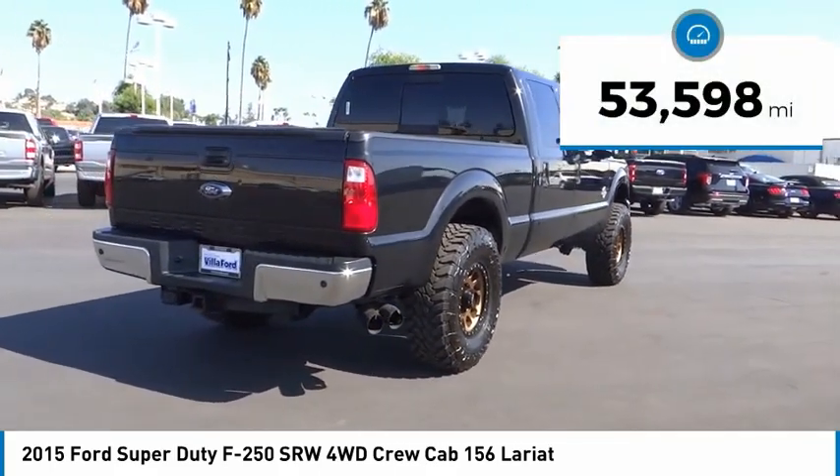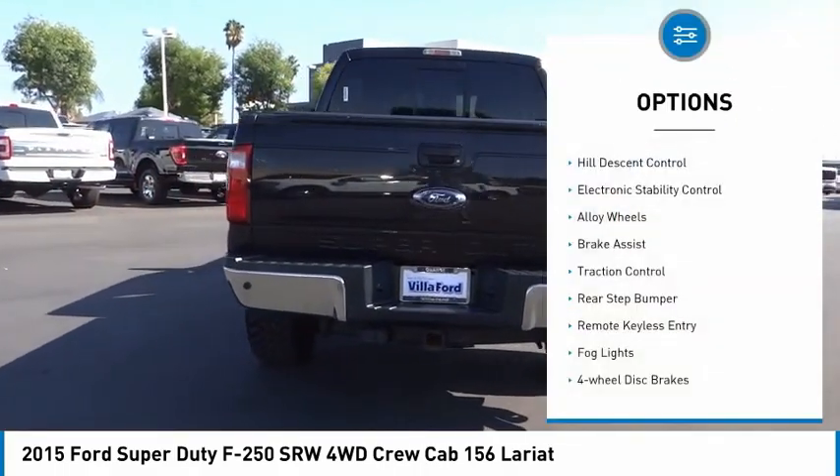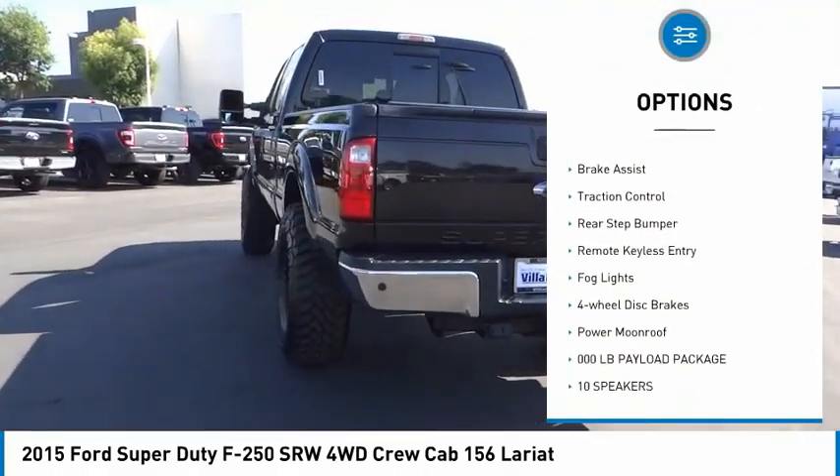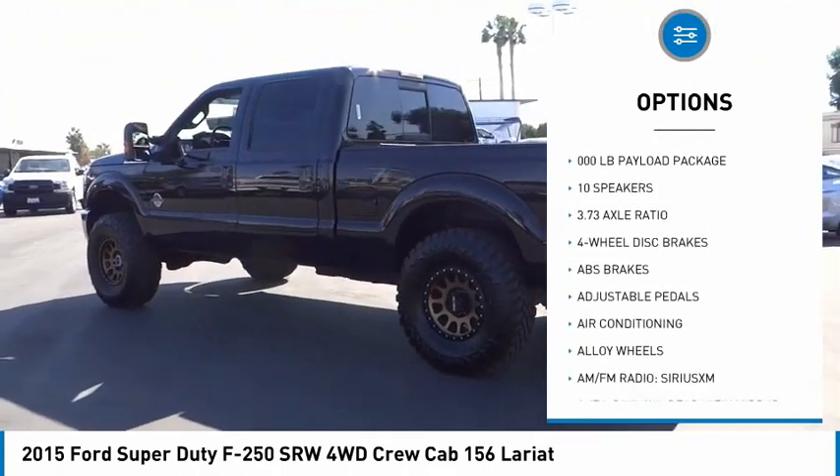This vehicle has less than 55,000 miles. Here are some of this vehicle's great options: hill descent control, electronic stability control, alloy wheels, brake assist, traction control, rear step bumper.